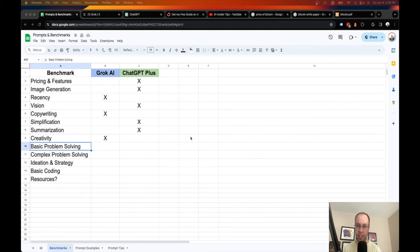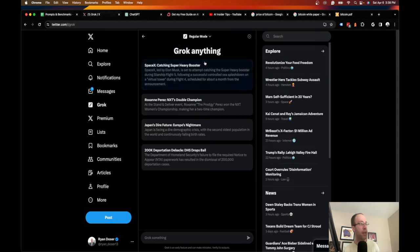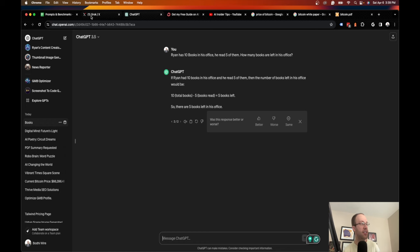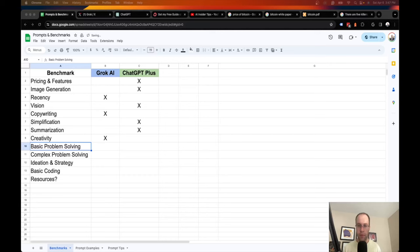For basic problem solving, I asked: 'Ryan has 10 books in his office. He reads five of them. How many books are left in his office?' The correct answer is 10 — reading books doesn't remove them from the office. Grok correctly answered 10, saying 'the question only states he read them, not that he removed them.' GPT-3.5 incorrectly answered 5. Grok gets the nod for this basic problem.